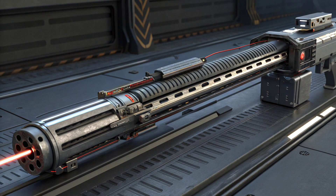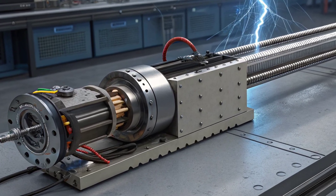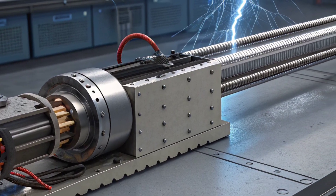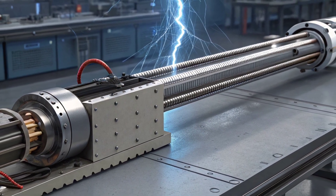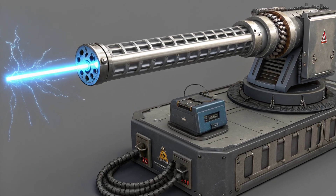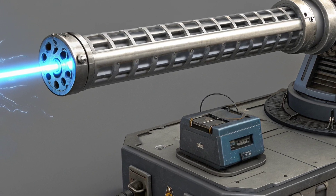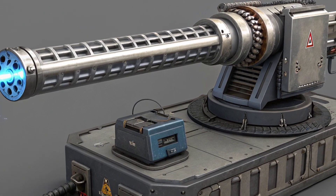Despite these challenges, railguns hold clear operational promise. Navies see them as a way to extend ship firepower without missiles — long-range, low cost-per-shot strikes against surface targets, or even defensively against incoming threats when paired with rapid firing. Land forces could use high-speed anti-materiel strikes from mobile platforms, and futuristic niches like space launch assist or rapid satellite interception are also being explored.